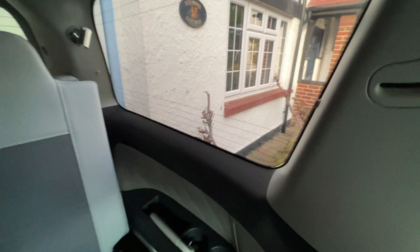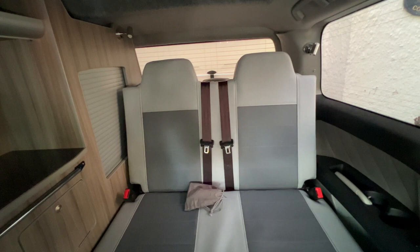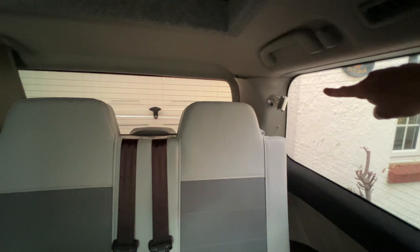I'm moving off the bench seat so you can get a better view of it. Basically this folds down electrically to create the bed I was talking about. There's another reading light there and another light here, so we've got some decent lighting in the vehicle.